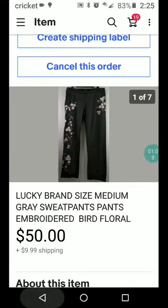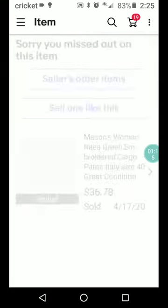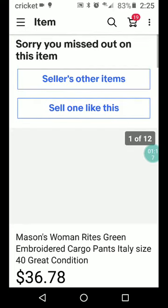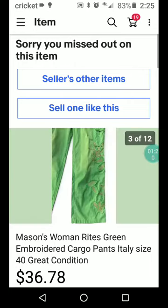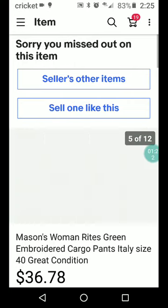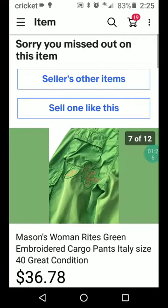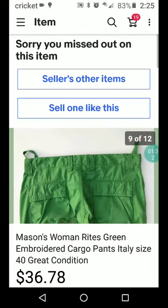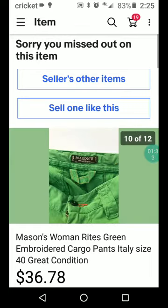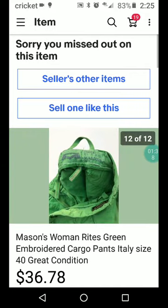Next one is a Mason's Women's green embroidered cargo pants, and they look kind of like a crazy color green. Made in Italy though — that's always a good sign. I'm outside so I hope I can see the embroidery; so far I'm not seeing it. It looks actually new — I think I see a tag — so I don't know what the story is on that; it shouldn't have come up.